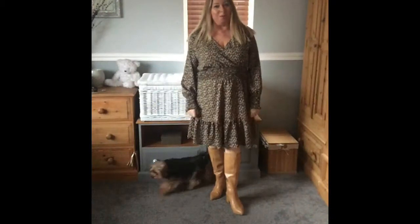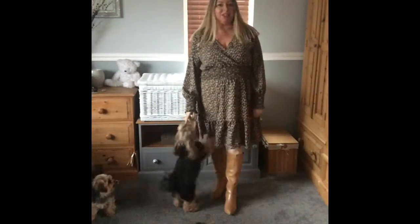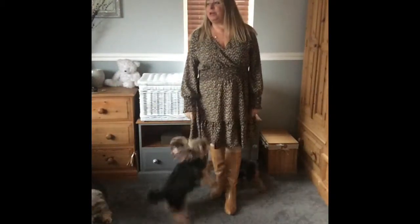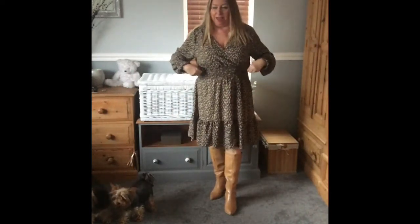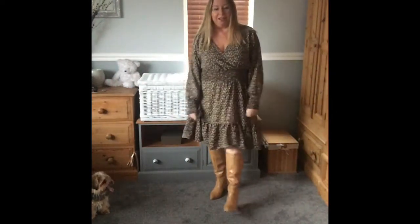Hi guys, welcome back to my channel. Monday here, a bit of a dingy day. I'm showing you what I'm wearing today. I've got that lovely dress on from Shein — the one I really like with the long sleeves and the crossover and the elastic waist and frill. I've got my new boots from Shein as well.